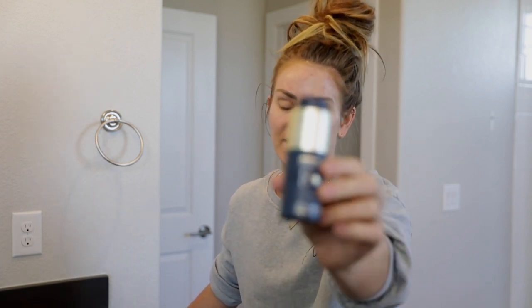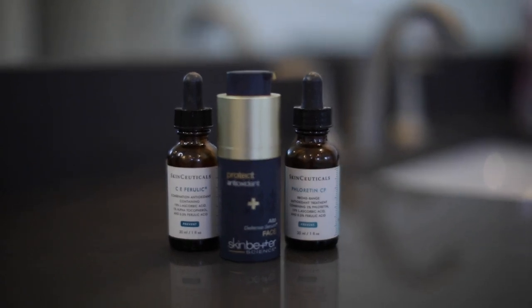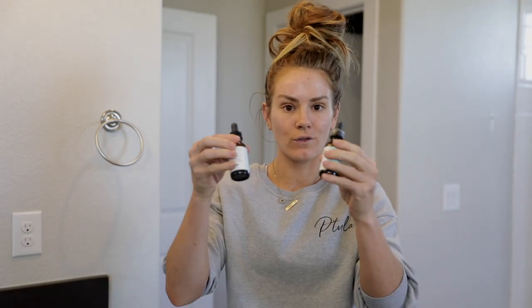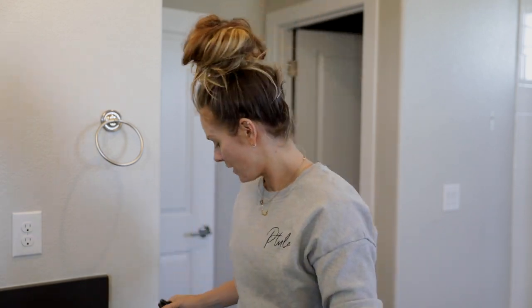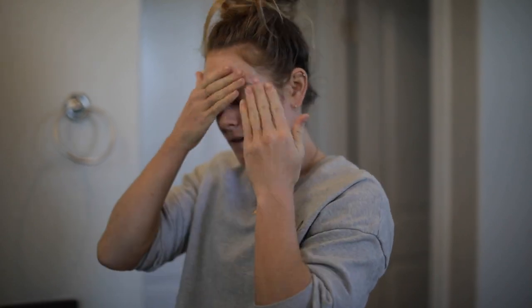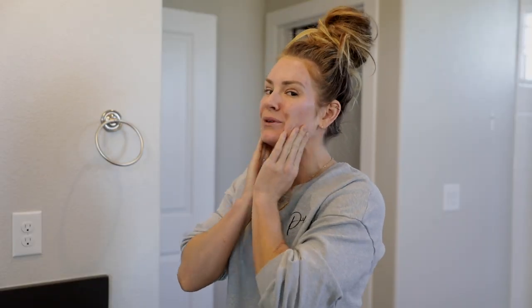I know you guys will probably ask about my face products, so I'll show those too. In the mornings when I get up with Jayden, I just started using this vitamin C serum — really good for anti-aging. It's a little pricey but my aesthetician said it's worth the investment. I've also been going back and forth between these two other serums. This morning I'm going to use the vitamin C one because my face feels a little dry. We're going to put that on — it smells terrible but feels really good on your skin.